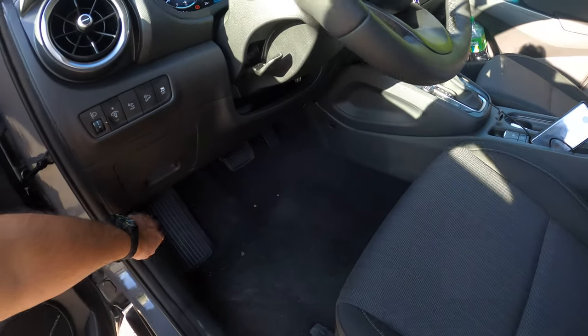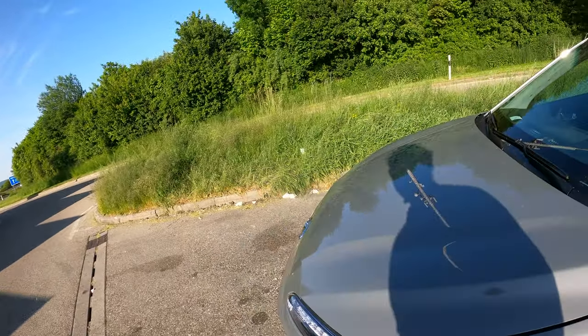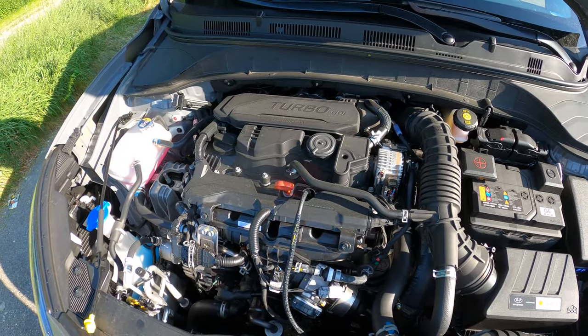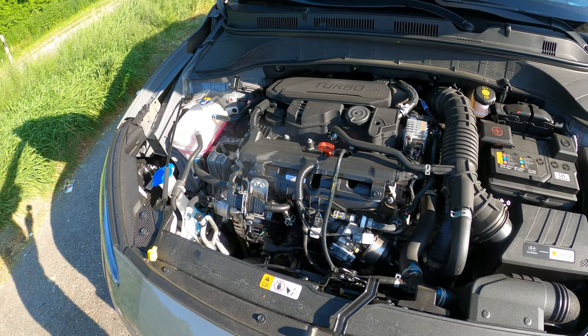The engine is a 1.6 GDI turbo producing 196 horsepower, connected to a seven-speed automatic gearbox. This is how the engine looks when it's running.